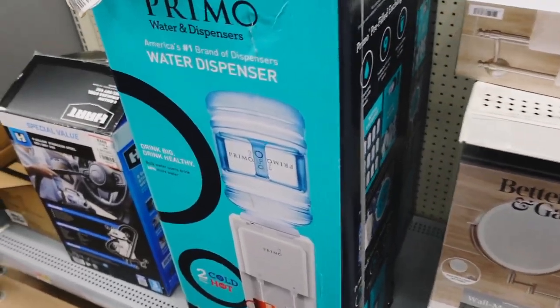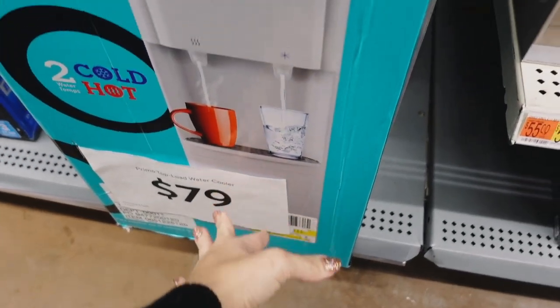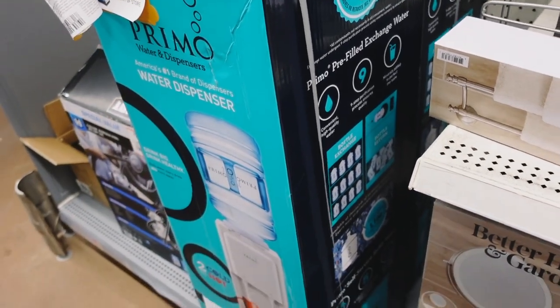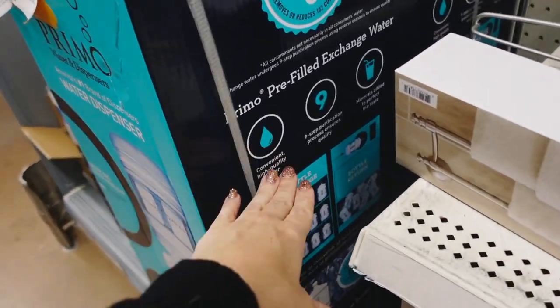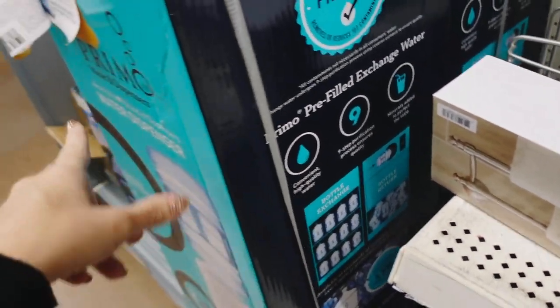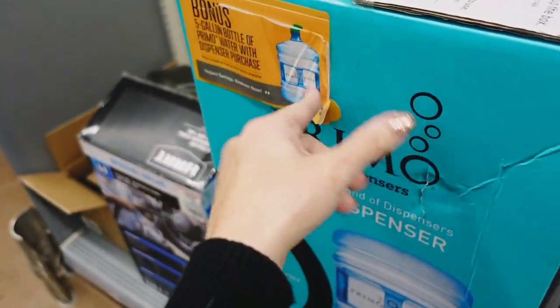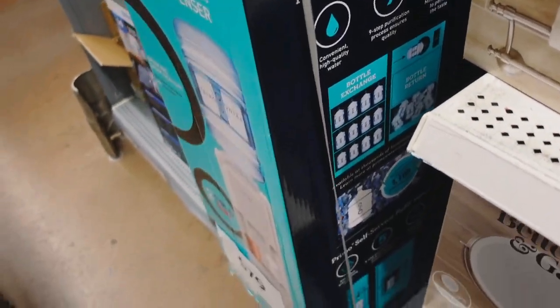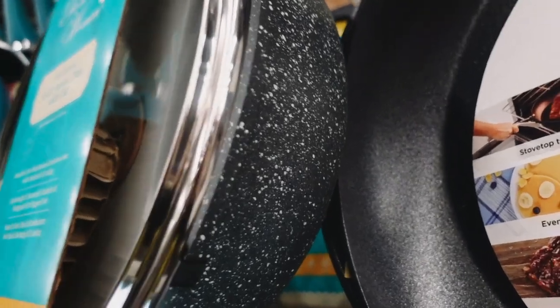A deal I picked up is the Prima Water Cooler for $79 — I'm super excited about this one. I got a water bottle delivery service for spring water, and they also have the ability to deliver the water here. It comes with the bottle: you bring it to the front, they give you your bottle, and you can replace them in store.